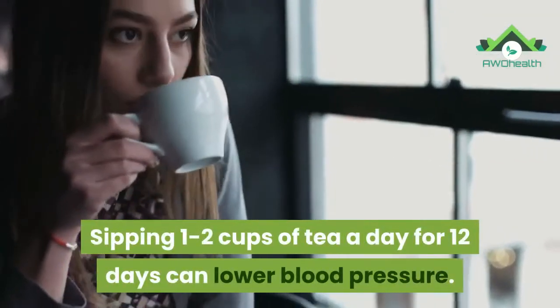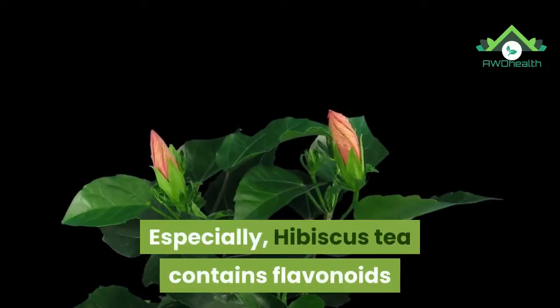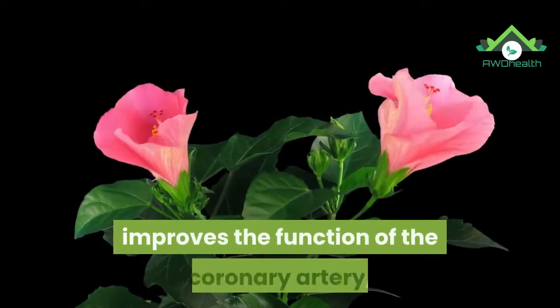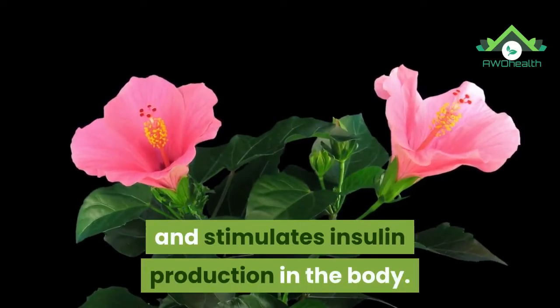6. Drink tea. Sipping 1–2 cups of tea a day for 12 days can lower blood pressure. Especially hibiscus tea, which contains flavonoids that prevent clotting of blood, improves the function of the coronary artery, and stimulates insulin production in the body.